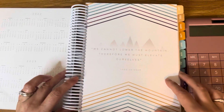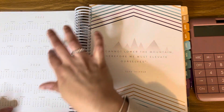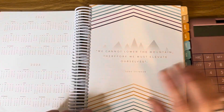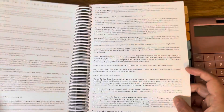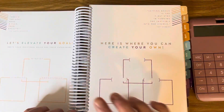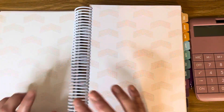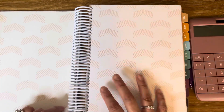On the first page you get to write your name, and then it says 'I'm ready to elevate.' You then have two years of a calendar — 2022 and 2023 — and there's a quote, then instructions on how to use the planner, goal settings, and then when you get to January there are two blank pages where you can write notes.